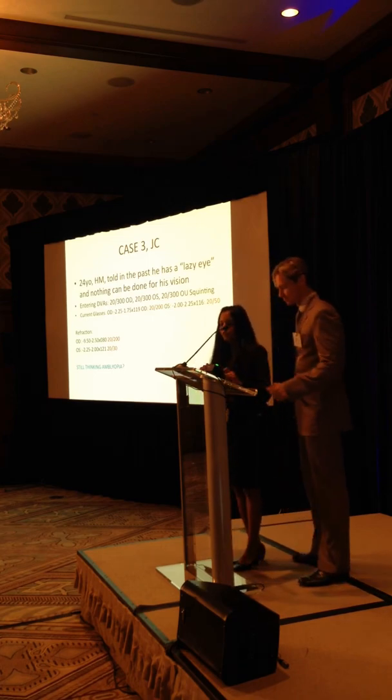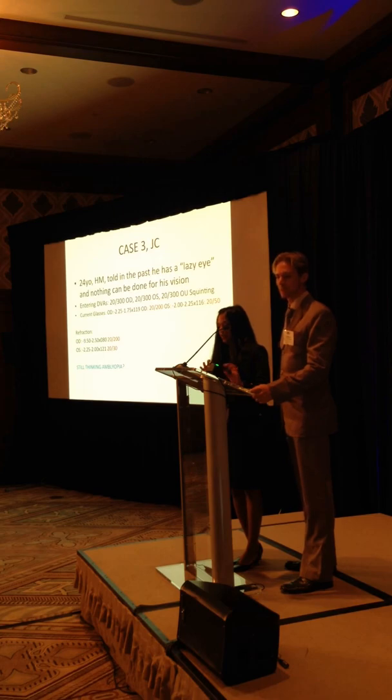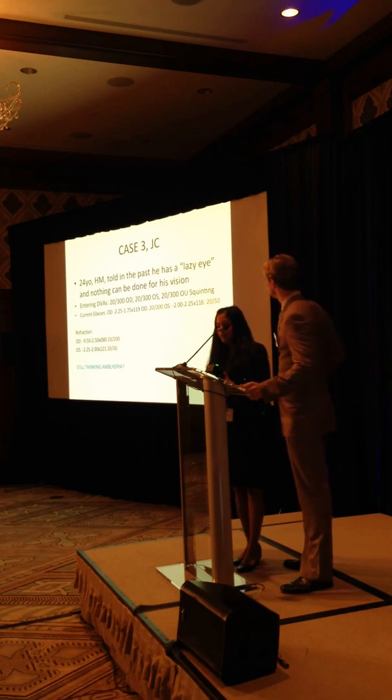Another case: a 24-year-old Hispanic male. He's been told about a year or two before we saw him that he has a lazy eye, and that nothing can be done. They basically prescribed him glasses. He was kind of squinting - I had him try on his glasses, which were about a year old, and still that right eye wasn't getting much improvement. Left eye definitely got a lot better. Checked out his refraction - definitely a big anisometropia going on there.